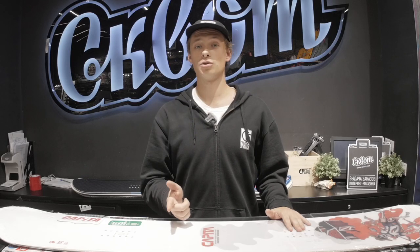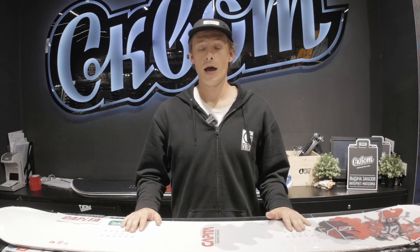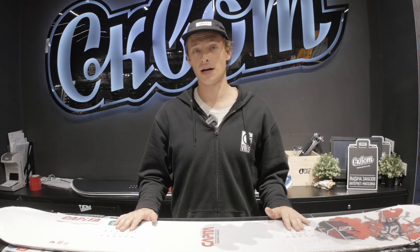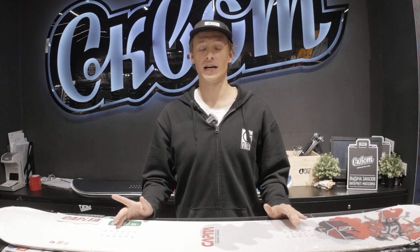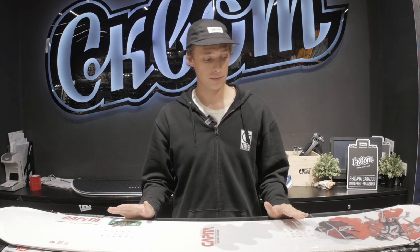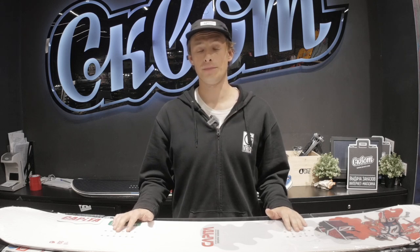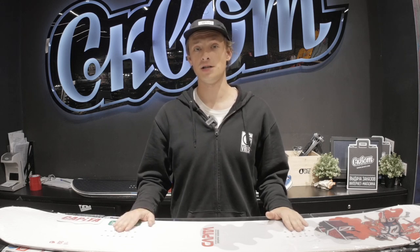On that note I'll wrap up our review. This was the top 5 park boards available in our store in terms of price-to-quality ratio. Come to the squat at Polezhaevskaya, grab the boards while they last.